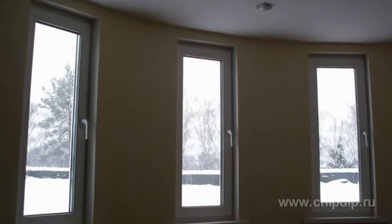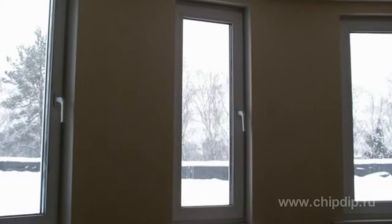Glass break detectors are devices designed to detect damage to glass on a secured object and to generate an alarm. Glass break detectors prevent unauthorized entry into restricted areas through windows by warning of a mechanical impact on the glass.